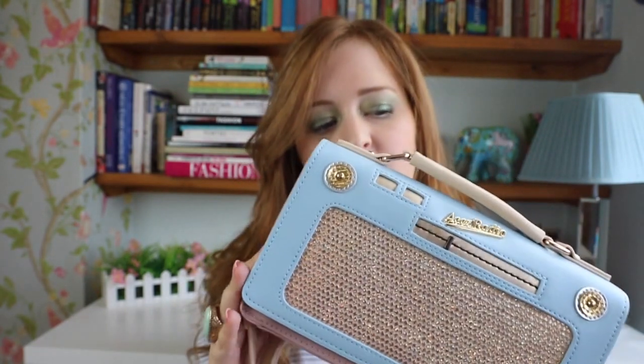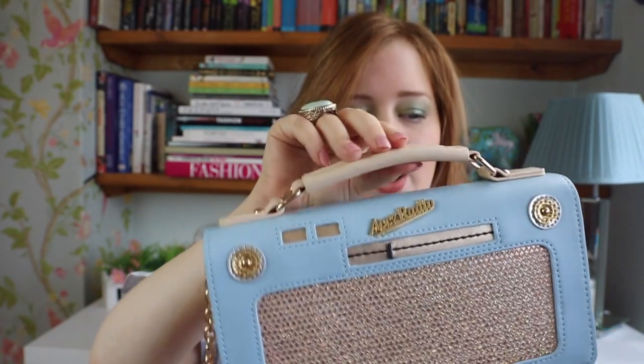It's not the biggest bag in the world, but you could fit a purse in it, a phone, your keys, lipstick. I just think it's really cute. It's also got a little handle here as well. And I love the colour — it's in this light blue colour, and it's just so me, and I absolutely adore it.